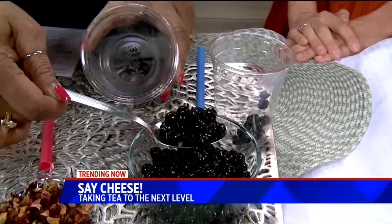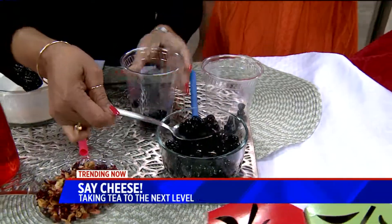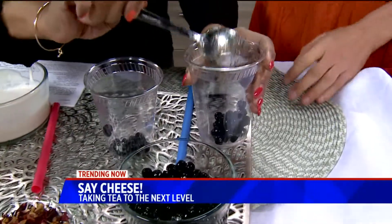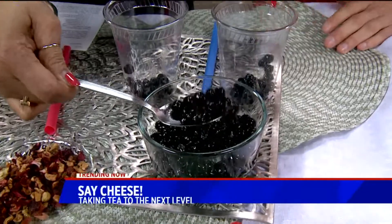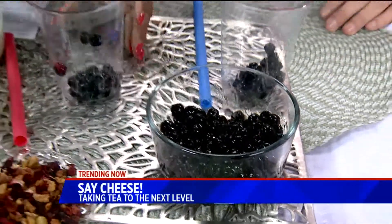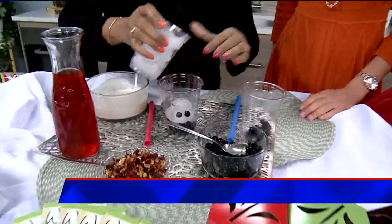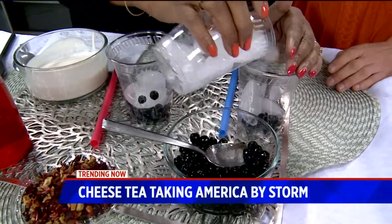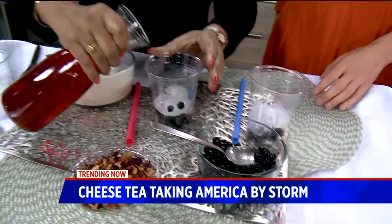Boba, for those who don't know, are sweet tapioca pearls made with tapioca starch — they look like blueberries. You can actually make these at home. You boil them with some sugar, agave, or whatever you prefer, along with your favorite tea.